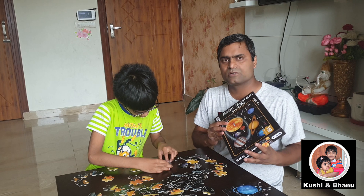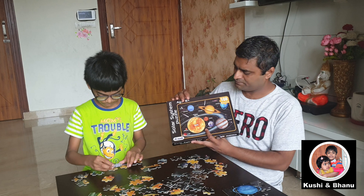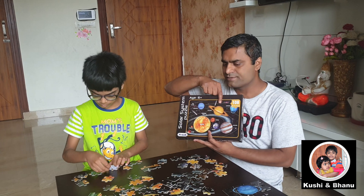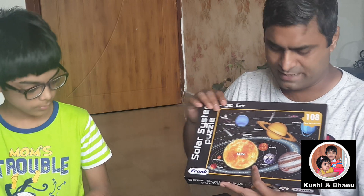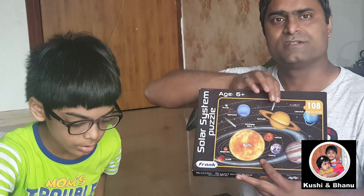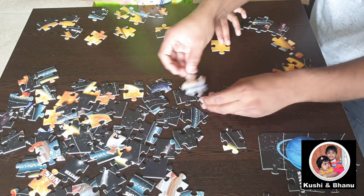Okay, this puzzle might take quite some time because there are 108 pieces to assemble. It takes a lot of time. So right now Kushal is trying to solve the Saturn part. What we'll do is first isolate all the pieces with Saturn, this particular area, and we will try to solve it. And even that is going to take some time. So let's see how Kushal will be able to do it. Let's do that — we will just separate all these things and just take the Saturn part.